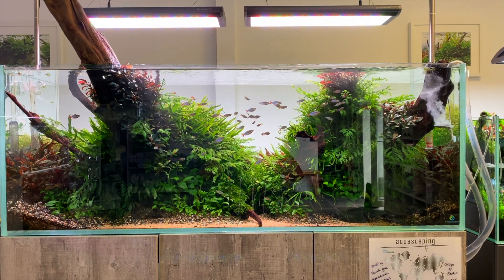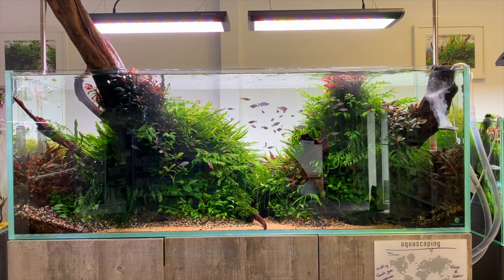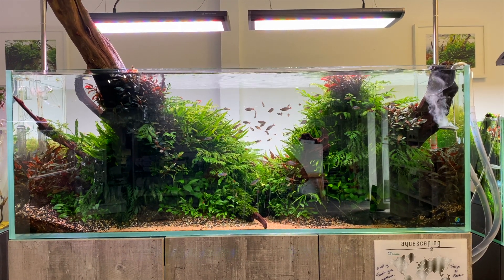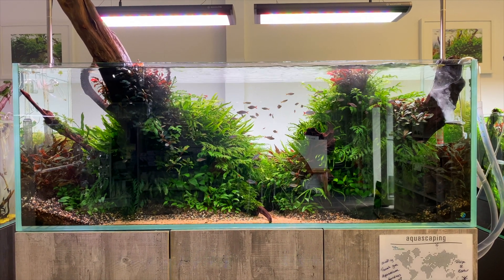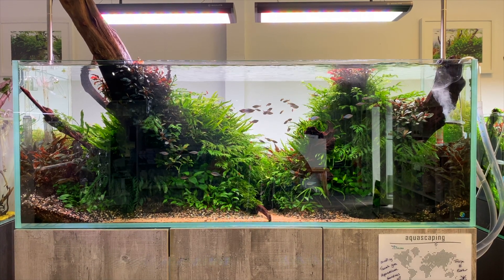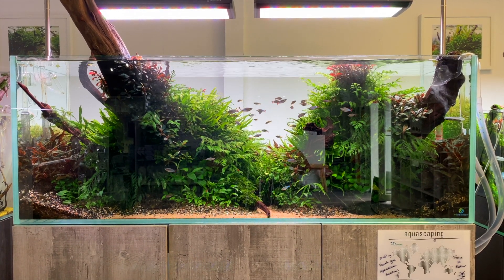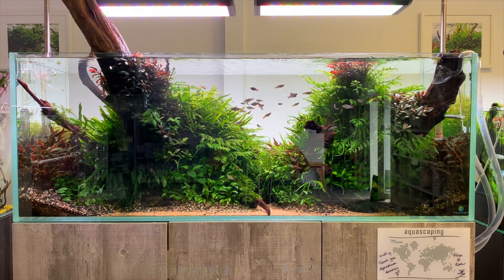Finally I saved the best scape till last. In my opinion this aquascape was set up by Felipe Olivier — sorry if I pronounced the name wrong. This is a large aquarium at Aquarium Gardens — it holds almost 450 liters of water. It's a 150 by 60 by 55 centimeter aquarium. This whole aquascape is stunning in my opinion and it's given me so much inspiration for rescaping my jungle aquascape aquarium.